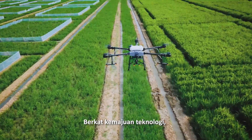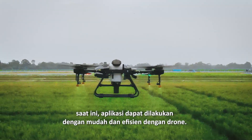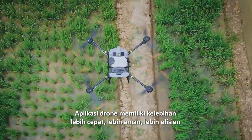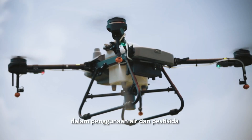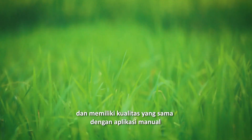Thanks to technology advances, today pesticide application is much easier using drone sprayer technologies. This technology is faster, safer, and more efficient on water consumption and pesticide use, with similar qualities compared to manual applications.